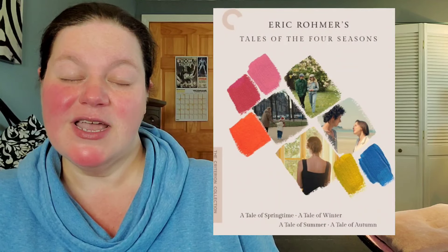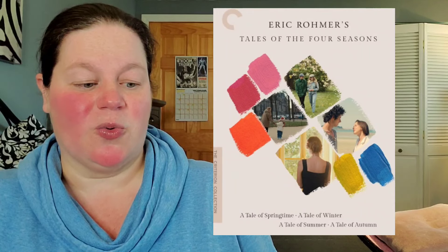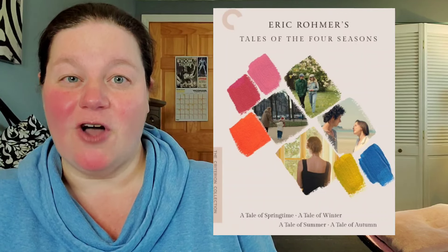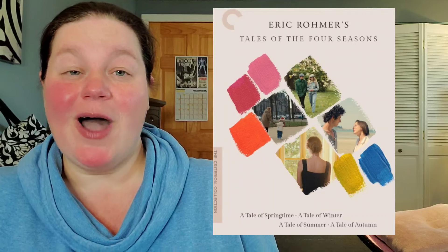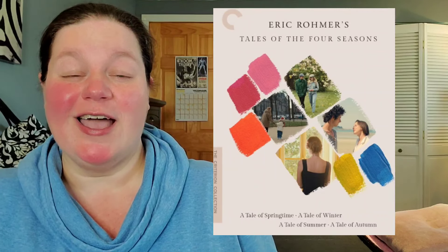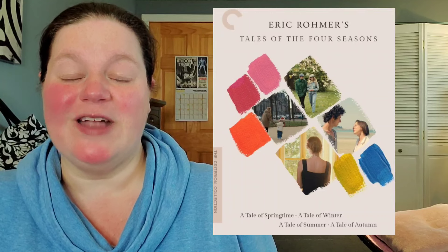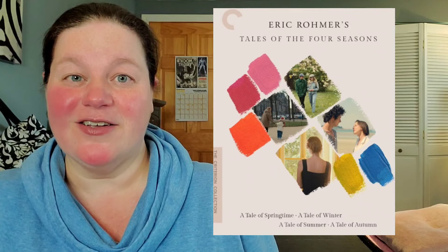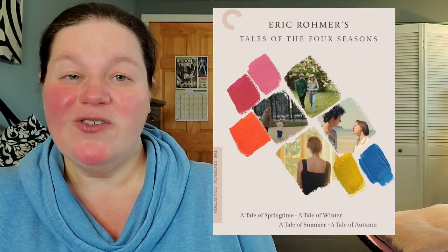The Criterion of the week is Tales of the Four Seasons on Blu-ray — four movies in this collection, each representing a season. I've never heard of this before, so I definitely don't need it right away. Because it's Criterion I always wait for the Criterion sale. I have plenty in the closet right now I'm trying to work through, so I can always wait for July or November.